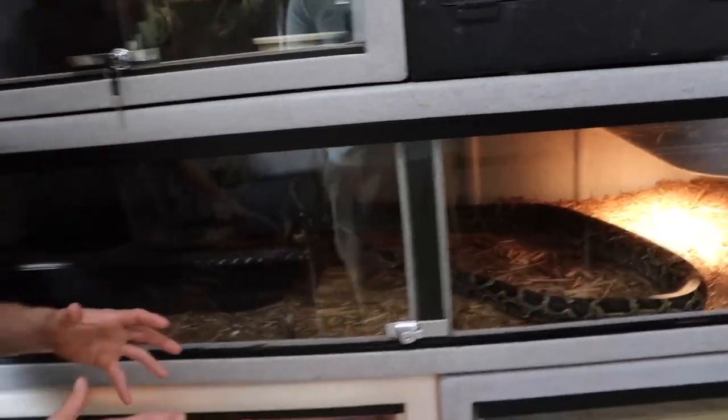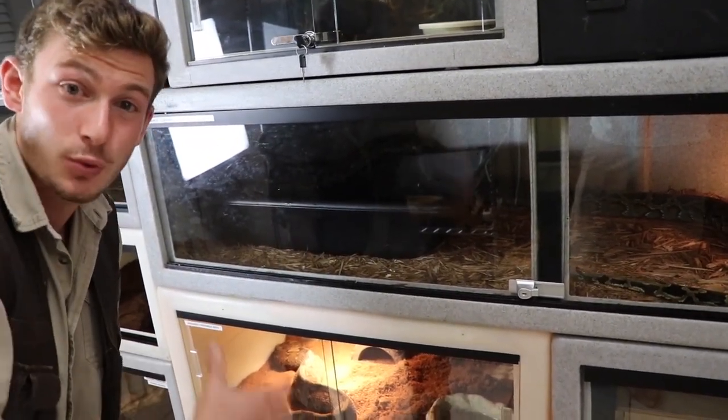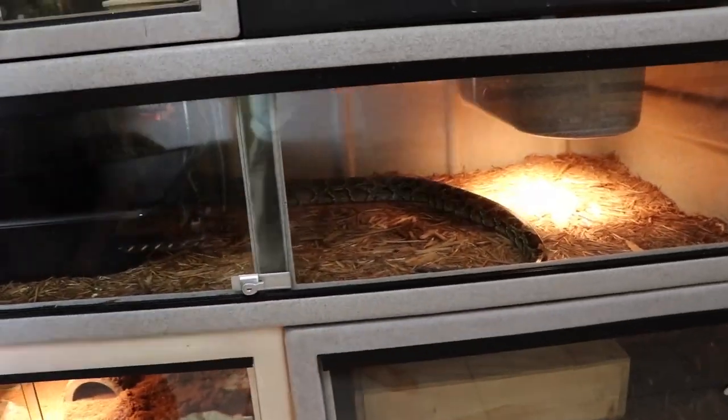Up here is a really cool Burmese python that Will raised from a little tiny baby. He found it in the Everglades and, since he's licensed to keep Burmese pythons, he brought it back and raised it up instead of killing it. So this Burmese python is nice and tame — he uses it for educational shows, so you're going to see more of him.